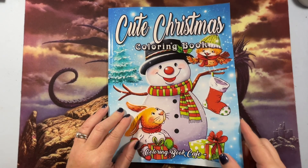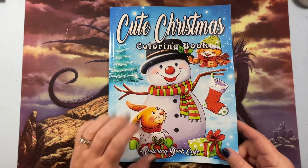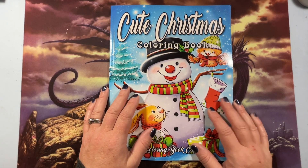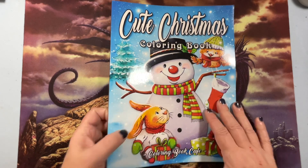Hi, this is Tammy from Tammy Colors 2. I'm doing a flip of Cute Christmas Coloring Book by Coloring Book Cafe. This is an Amazon printed book — it's their brand new Christmas book.